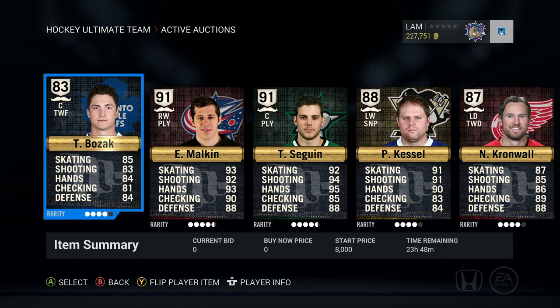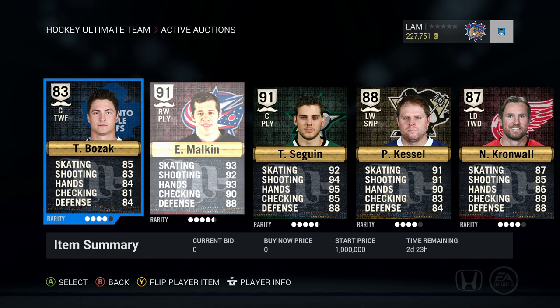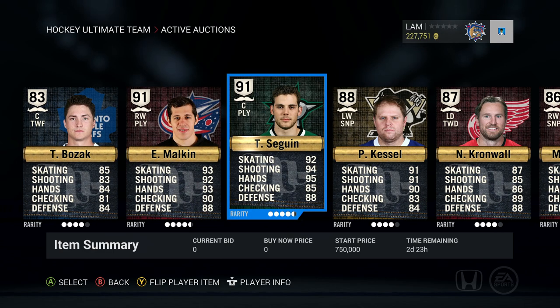A lot of these players you guys have already seen from pack openings, so I'll go through them quickly and you guys can send in trades. First of all, Tyler Bozak — you can pretty much ignore him, I accidentally put him up for one day instead of three days so I won't be able to check him. Then we've got Evgeny Malkin, 91 overall right-wing playmaker, up for a million coins on the Pittsburgh Penguins.